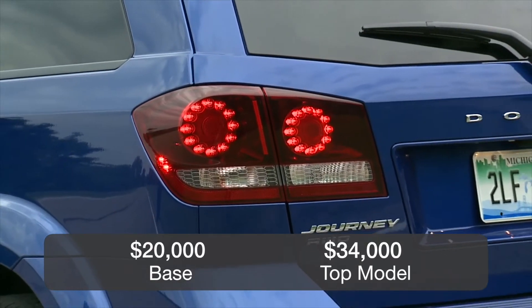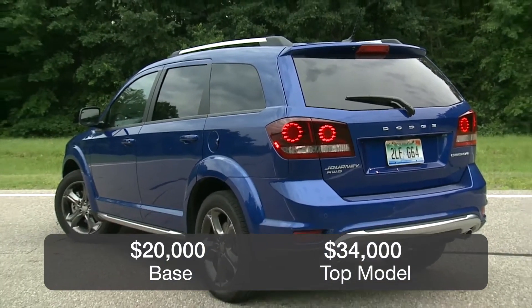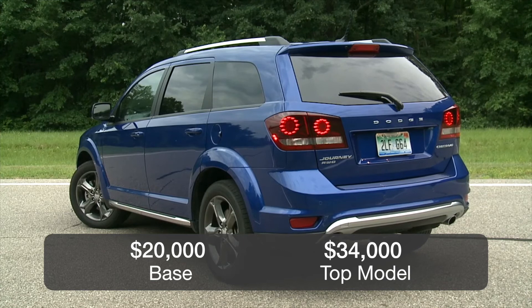The Dodge Journey starts at roughly $20,000 for the base model and can climb to $34,000 for a fully loaded V6 all-wheel drive.